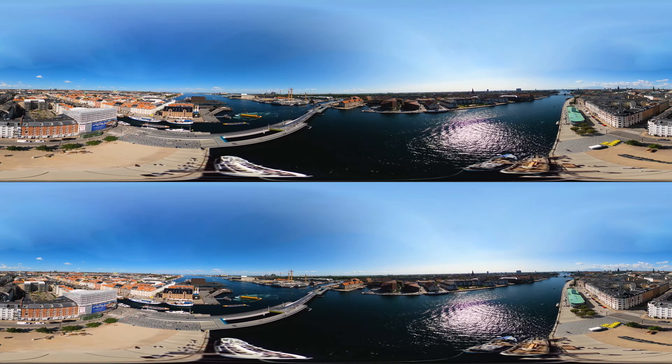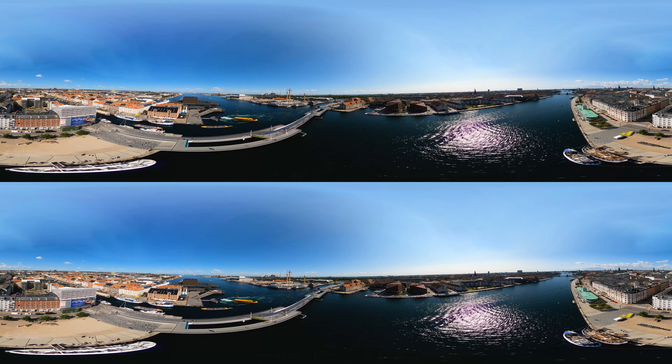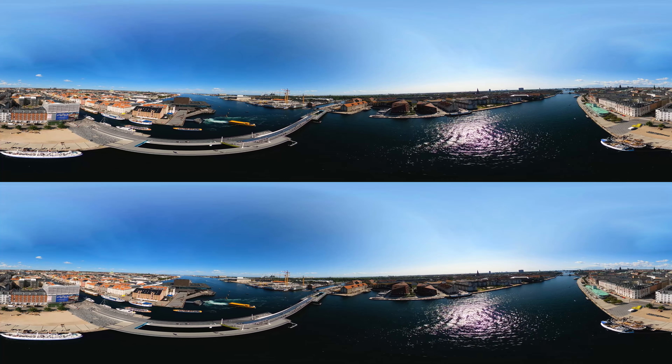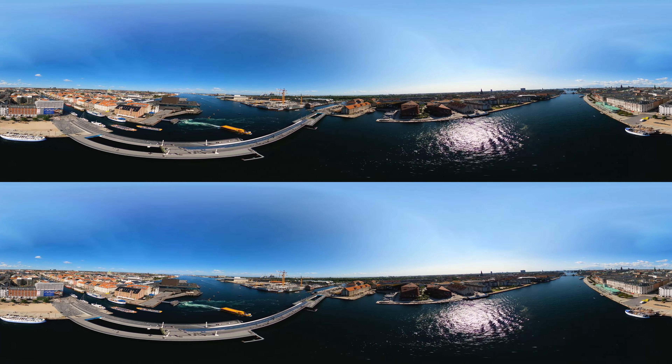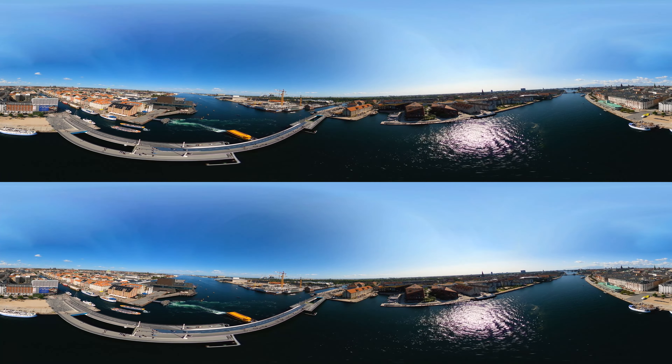This bridge is probably the busiest in town when it comes to bicycle and pedestrian traffic. It's called Innerhoundsbron and it connects our next location, Gressenshahn, to the rest of the city. As you can see, there's a lot of life around here, so let's dive into some of the nice spots.